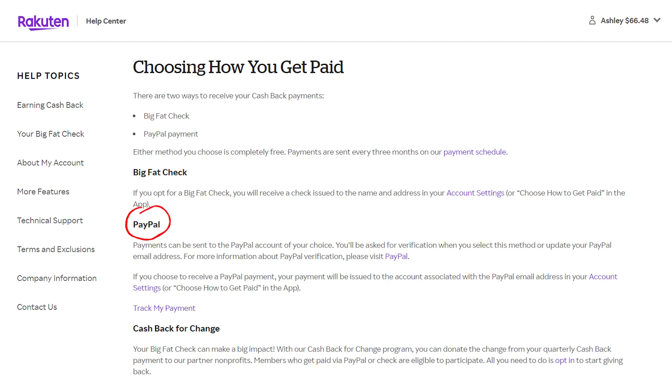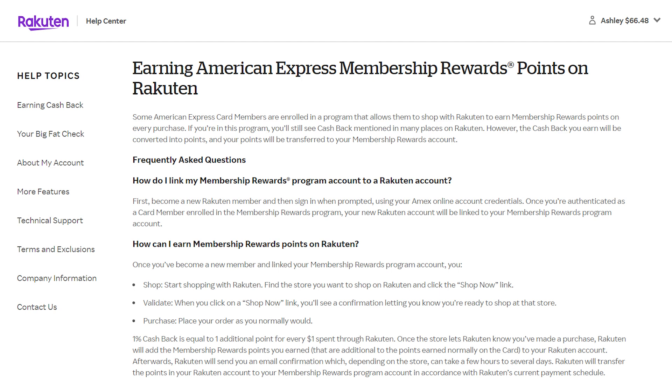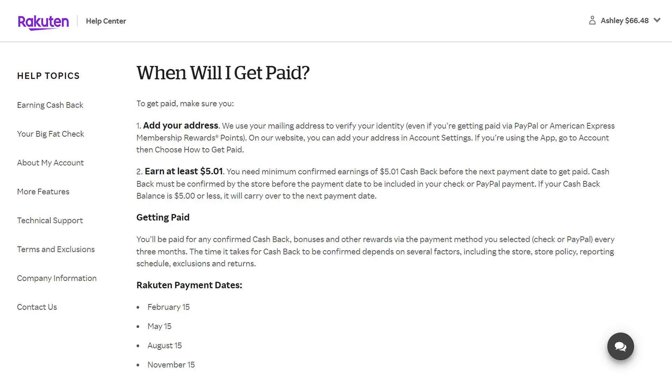There's also another option: redeeming your rewards as American Express membership rewards points rather than cashback. This is only available if you have an Amex credit card that's part of the membership rewards program, like the American Express Gold Card or the Platinum Card. Basically, 1% cashback equals 1 Amex membership rewards point per dollar spent through Rakuten. For example, if you spend $100 at a store offering 2% cashback, you can earn $2 in cashback or 200 membership rewards points. This can be a good deal if you can get more than 1 cent per point when redeeming — which is possible by transferring Amex points to certain travel partners. It's also best not to switch more than once between cashback and Amex points, as some people have reported account issues from doing that.